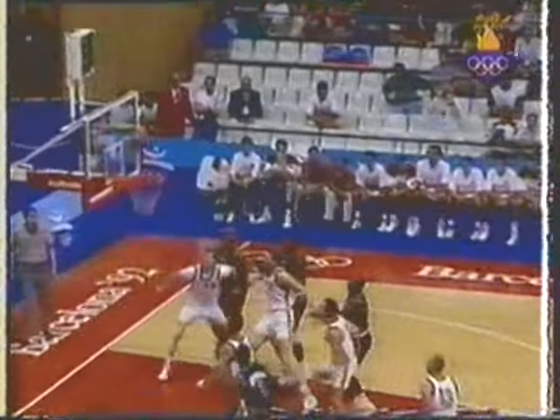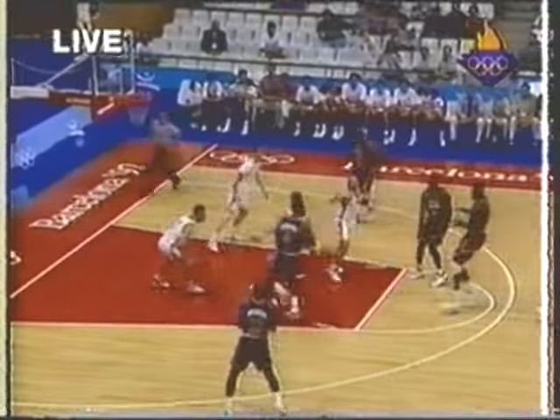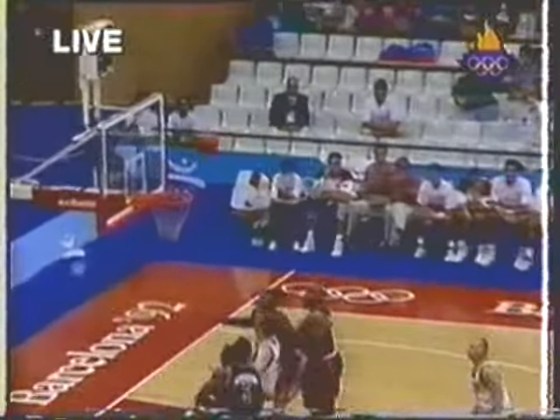Here's the ball brought over to Jordan for the 20-foot jumper. That's good. Michael Jordan — and for Michael, 13 points. Clyde Drexler's 20-footer — that's no good.